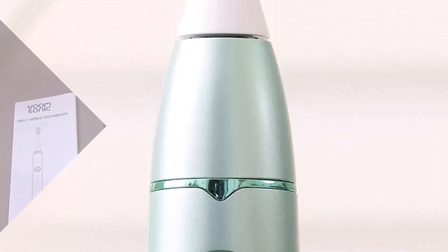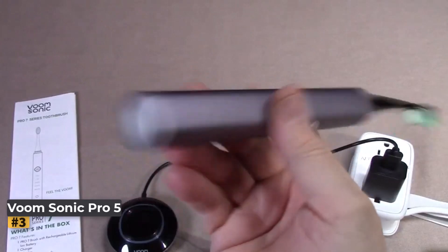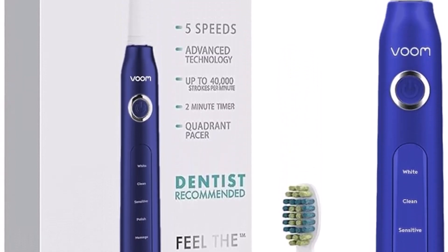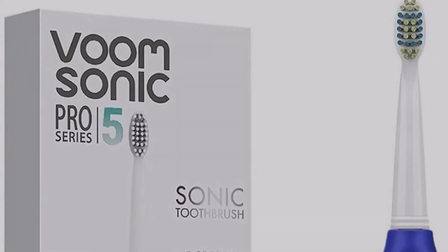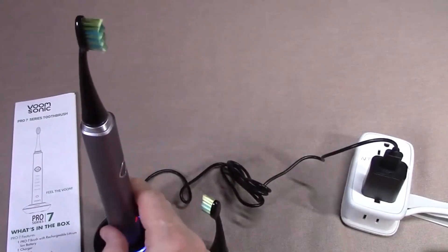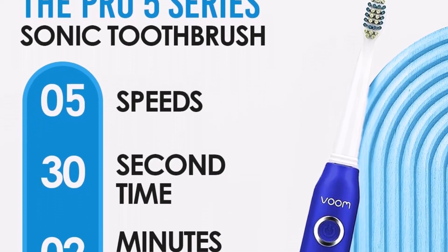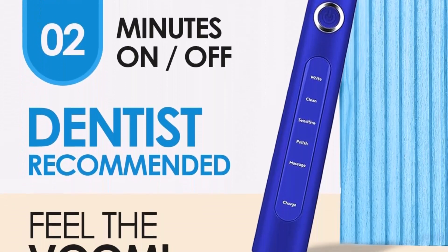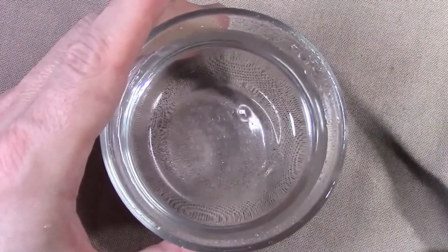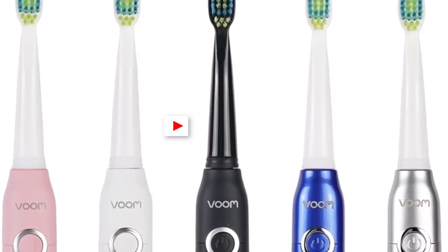Number three: the Voom Sonic Pro 5 Electronic Toothbrush. This sonic toothbrush offers a user-friendly experience right out of the box with easy setup and intuitive operation. Its ergonomic handle fits comfortably in hand and allows for easy maneuverability. Despite initial concerns about the brush head size, users found it provided ample coverage and effectively reached hard-to-access areas, leaving teeth feeling exceptionally clean even with light pressure. A standout feature is the two-minute timer divided into four 30-second segments.